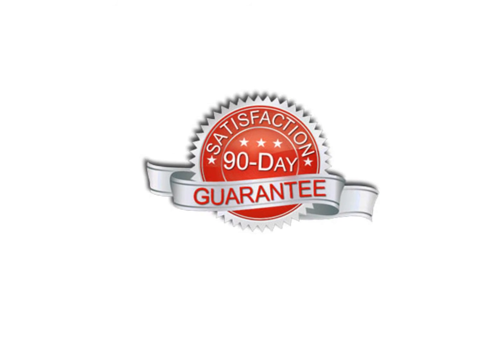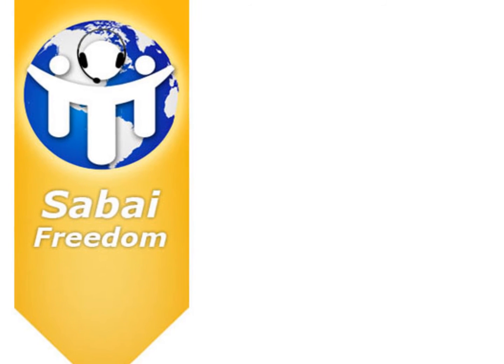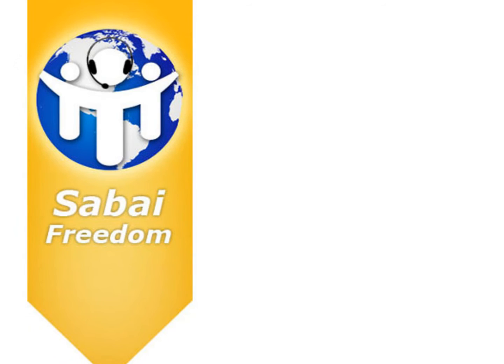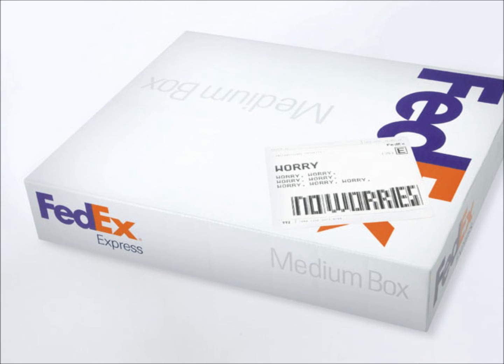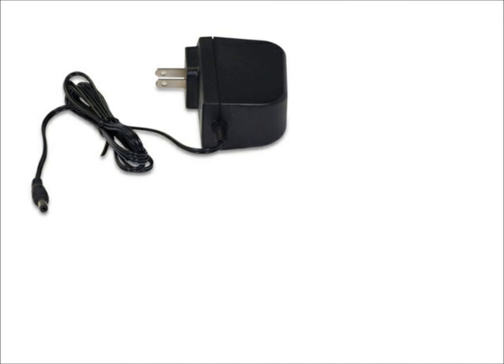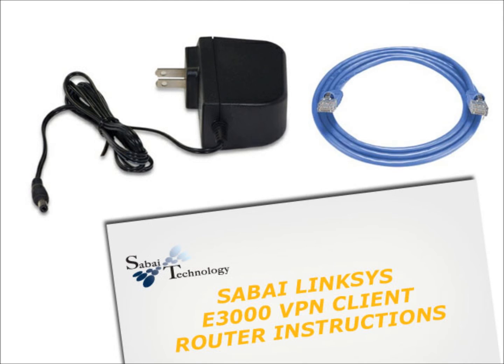All Sabai routers come with a 90-day satisfaction guarantee and a 3-month trial of Sabai Freedom, our one-on-one live support package. All orders received before noon Eastern Standard Time, Monday through Friday, ship that same day, and include a power adapter, Ethernet cable, and setup instructions.